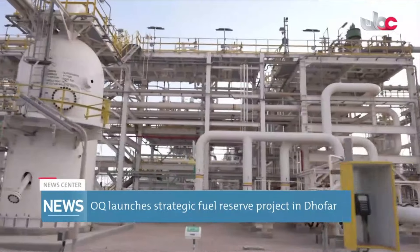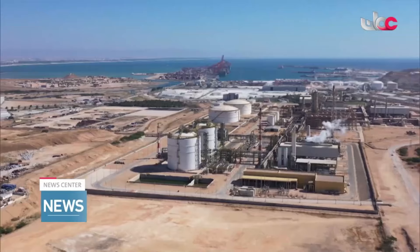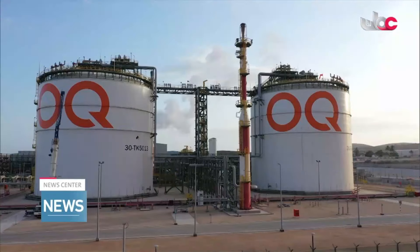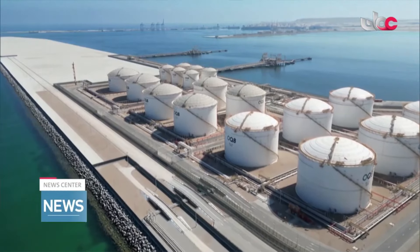As Oman continues to grow, projects like these ensure that the nation is well prepared to meet both current and future energy demands. Reporting for Oman Television.